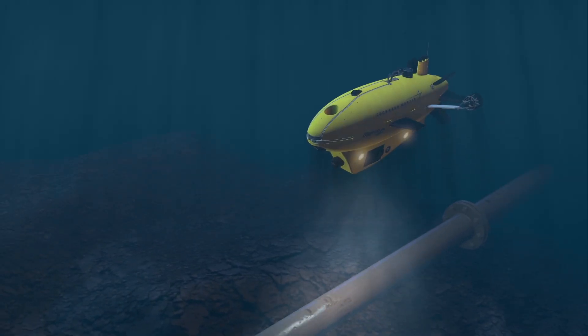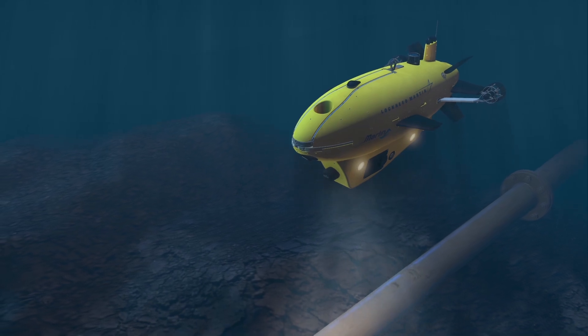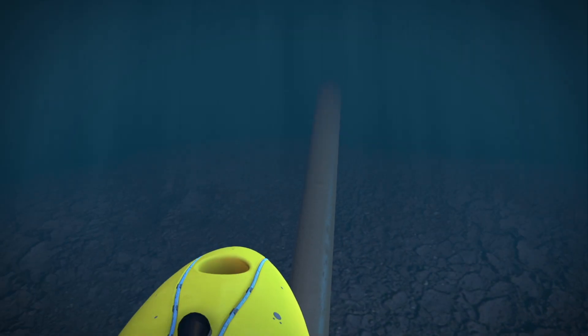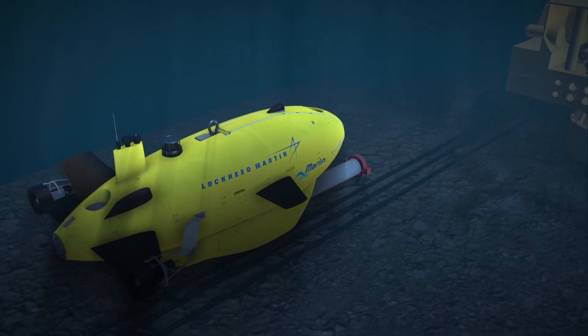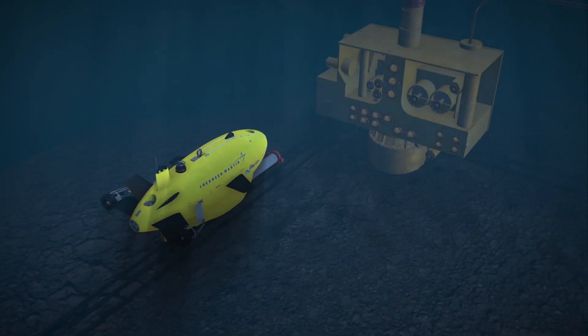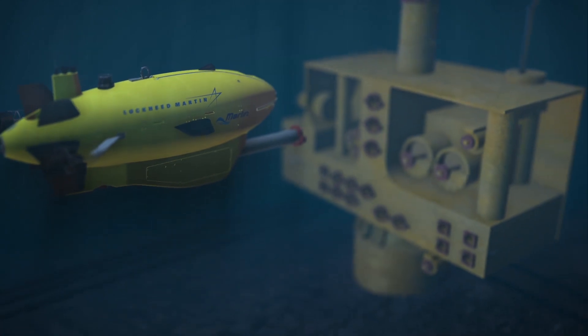Building on the successful inspections in the Gulf of Mexico, new sensor packages and autonomous capabilities are being developed to allow Marlin to perform pipeline inspection, deep water facility inspection, riser and mooring inspection, and vessel-independent operations.